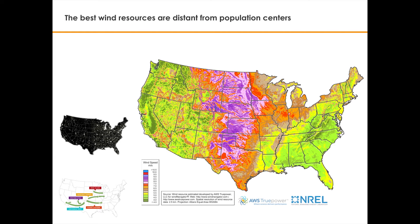Wind speed is the single most critical factor for how much power a wind turbine can produce. For example, the potential power generated in an 8.5 meter per second area, shown in purple on the map, is almost twice the potential power generated in a 7 meter per second area, shown in orange.